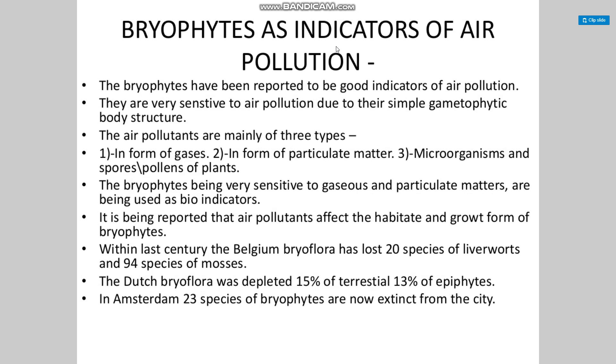Pande et al. reported that bryophytes growing on the river bank of Ganga absorb very high levels of heavy metals like chromium, zirconium, and nickel. Bryophytes as indicators of air pollution: bryophytes have been reported to be good indicators of air pollution. They are very sensitive to air pollution due to their simple gametophytic body structure. Air pollutants are mainly of three types: gases, particulate matter, and microorganism spores and pollens of plants.